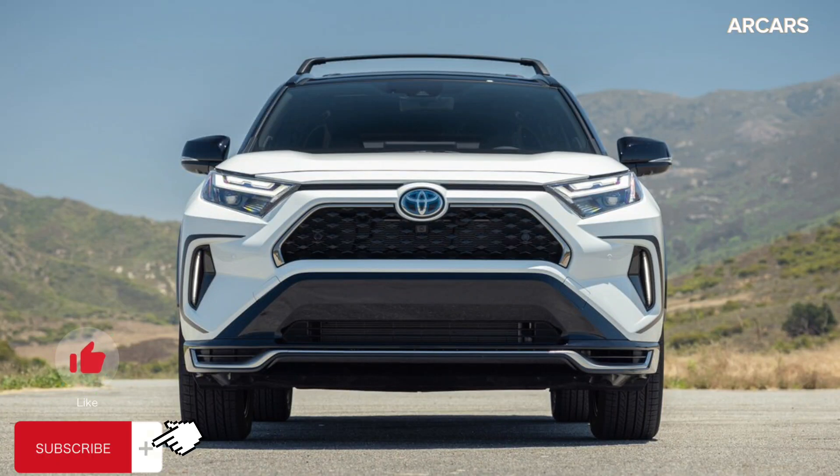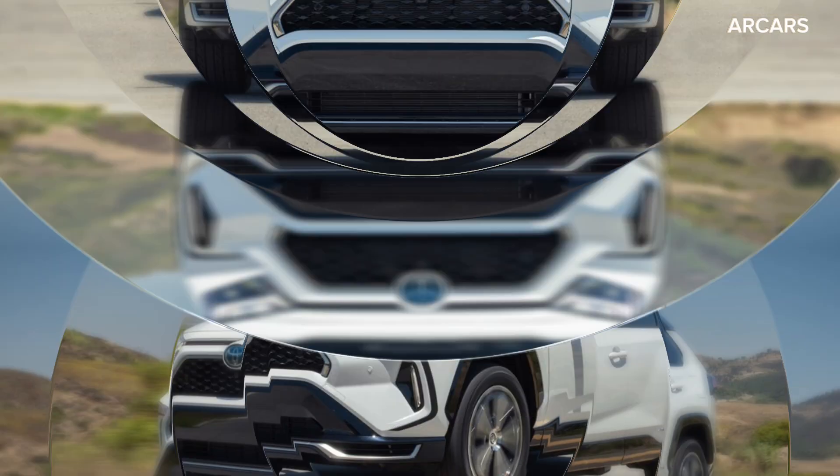In this video, I will tell you about the 2023 Toyota RAV4 Prime. Don't forget to subscribe to my channel. Let's get started.